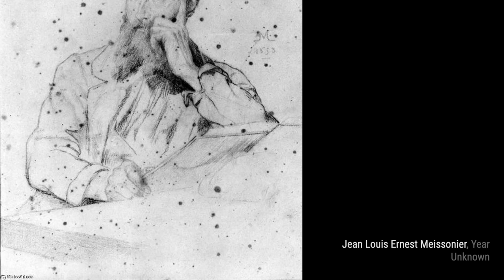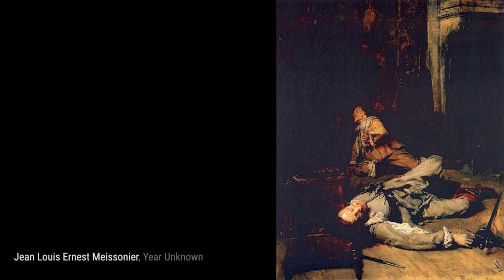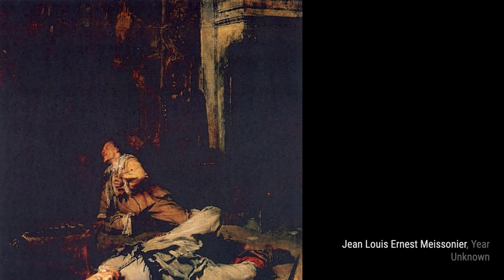Self-Portrait. Let's start with Meissonier's self-portrait. In this painting, he captures himself with great attention to detail, showcasing his mastery of fine craftsmanship.